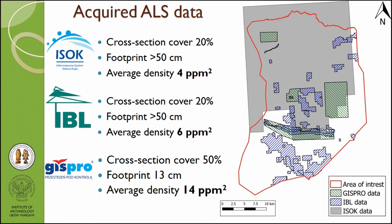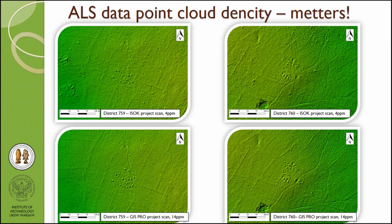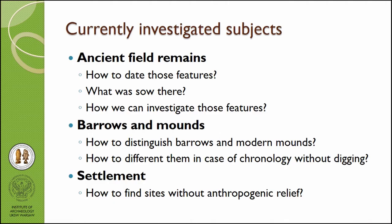So we started cooperation with a private company and obtained data with much better quality — about 14 points per square meter and a footprint of about 30 centimeters. This gives us the opportunity to make very good digital terrain and digital surface models. In the green areas here and here, we have data from the ESOP project, and you can see the same burial mound sites are much better visible in the commercial scan, and the relict field boundaries are also much better visible.